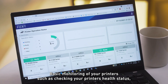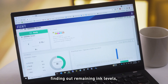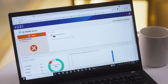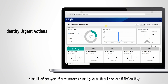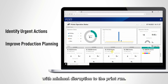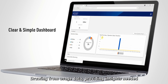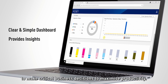Basic monitoring of your printers — such as checking your printer's health status, finding out remaining ink levels, or quickly identifying any critical errors highlighted — are possible. The production monitor identifies the most urgent actions required and helps you to correct and plan issues efficiently, with minimal disruption to the print run. All of these can be done with a clear and simple dashboard, drawing from usage data, providing insights needed to make critical business decisions to maximise productivity.